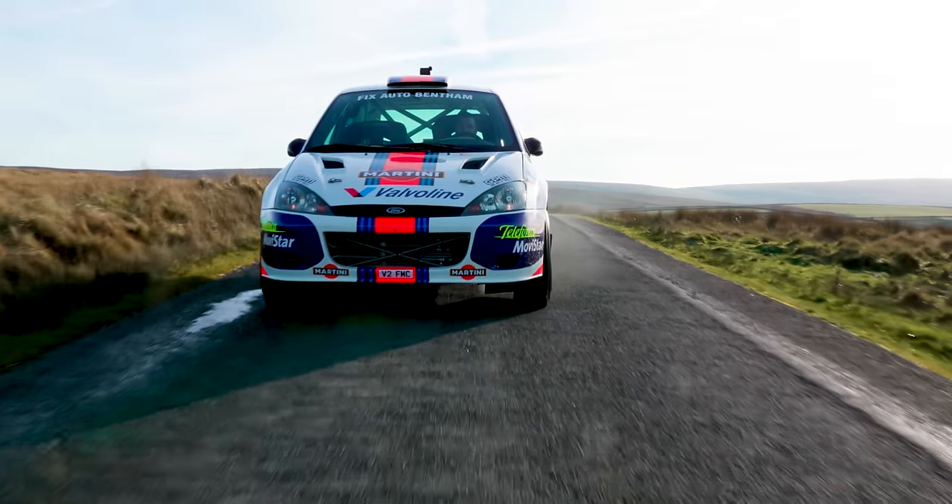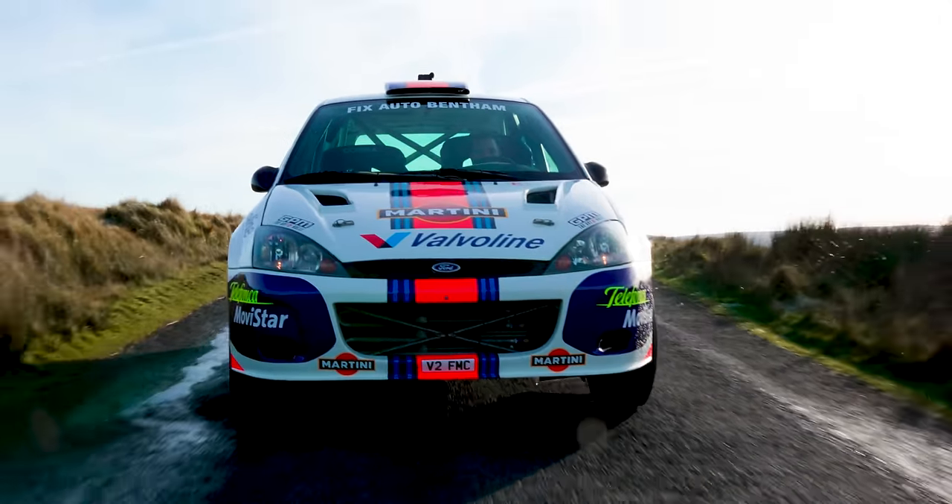Are they running similar boost pressures, or is the Rally 2 probably running slightly higher? The Rally 2 actually has a pop-off valve in FIA spec, so you can only run a maximum boost pressure. I'm not sure what the setting is exactly — probably about 1.8 bar of boost, something like that. So it's a decent amount. Whereas the Focus, I think you can run up to 2 bar of boost.